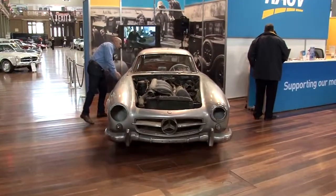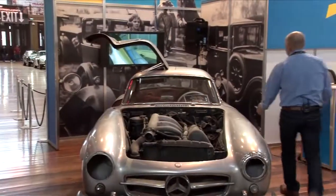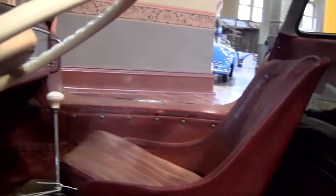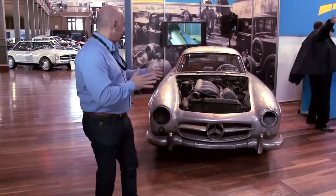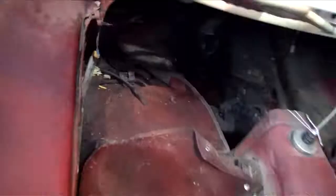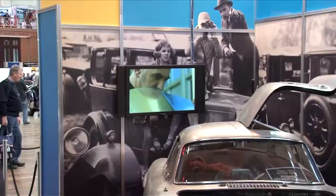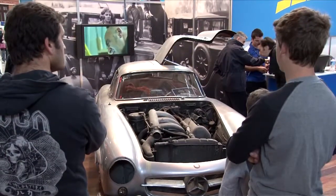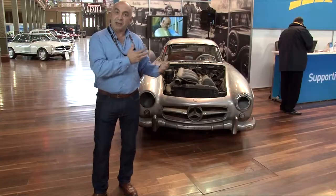Meanwhile, Brian, like a shark, seems to be circling something that can only be described as a very expensive old wreck. In this space we've got this beautiful 300SL Gullwing. It's unrestored and unfettered and it's attracted a lot of attention today. It's almost art really in terms of how different it is to everything else that's here today.